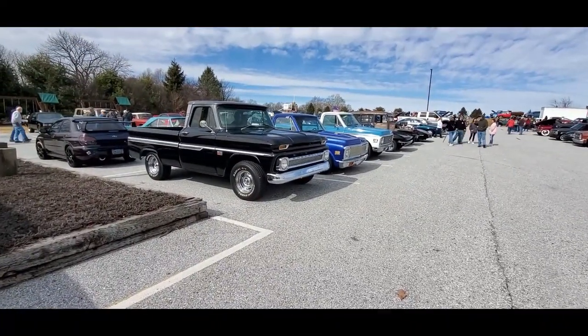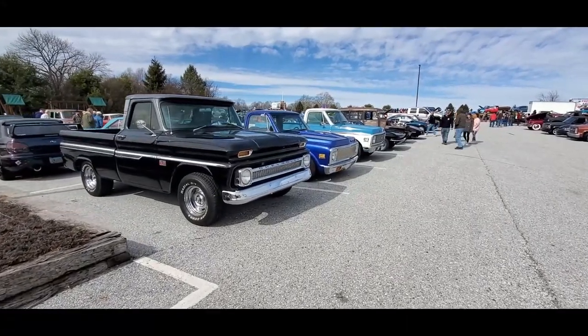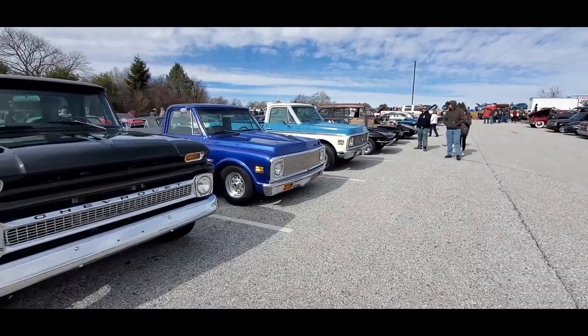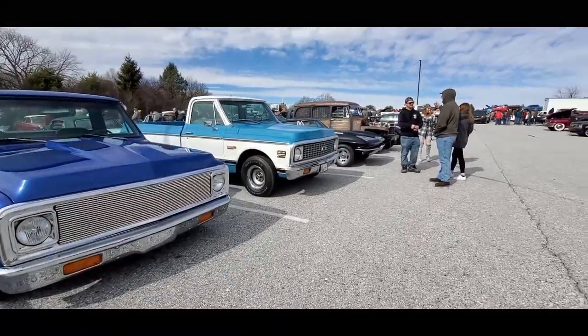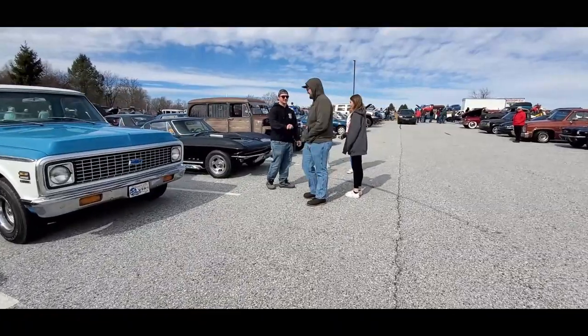This is Pam from NortheastWheelsEvents.com at the 2020 Motor Menders Beater Cruise. This is so much fun. These cars are just so outrageous. That's some beater. It's a gorgeous day — it's in the 40s, although it's February, which is really pretty remarkable.